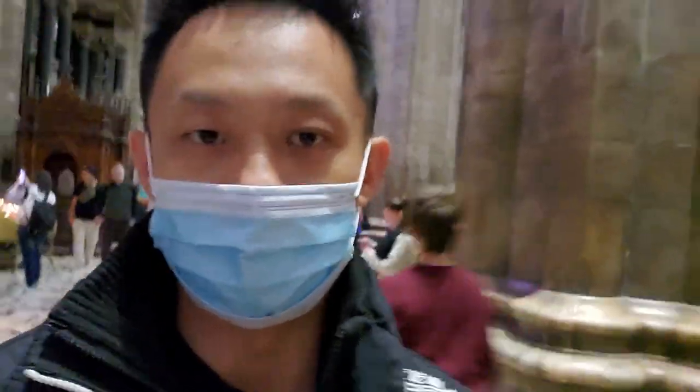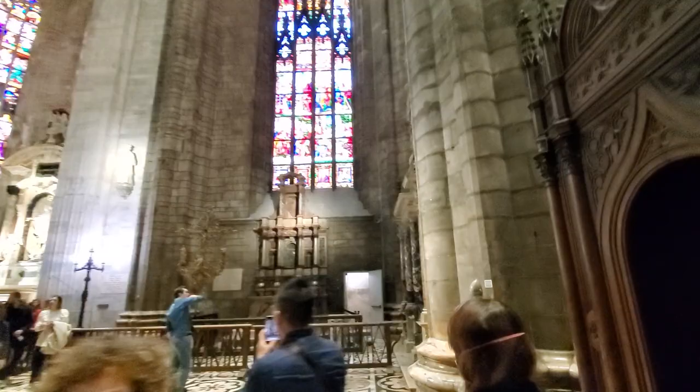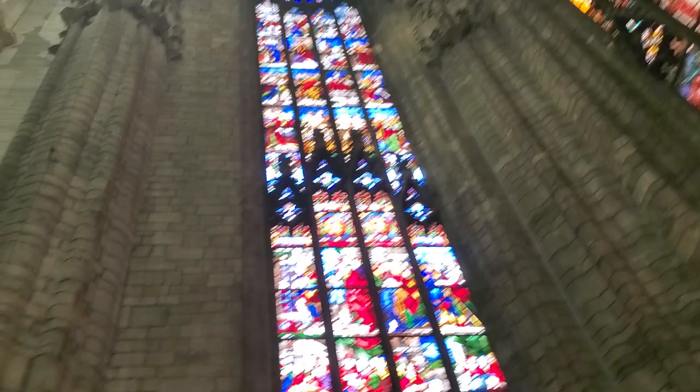Alright, we are approaching the statue. The statue is a little bit of a ways to go right here. As you can see, look at the colored glass in this church. It's amazing. They run super high all the way to the top. You can see all the detail. It's pretty crazy.